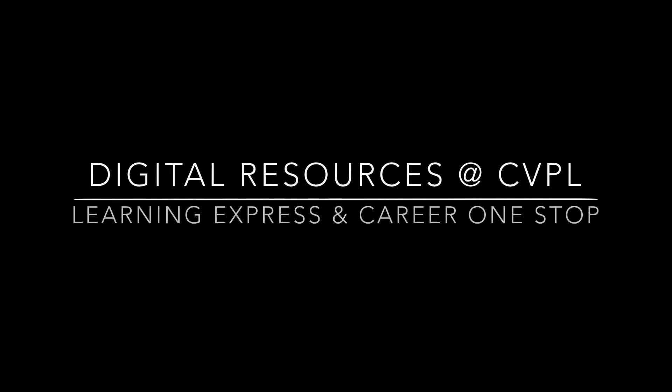Welcome to Digital Resources at the Chula Vista Public Library. My name is Susan and I'm here to walk you through two resources you can find on our website.